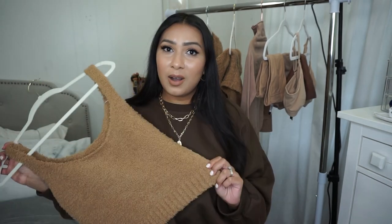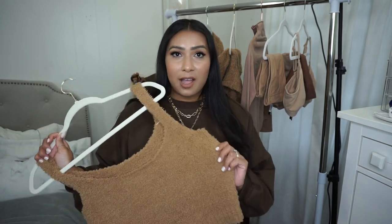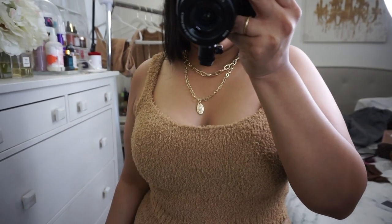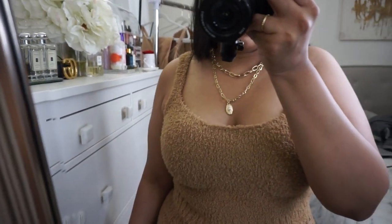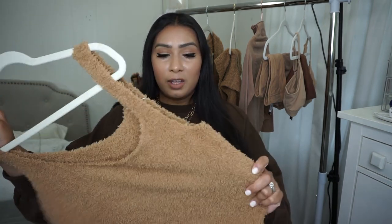I'm going to start with the loungewear pieces because they are super expensive — ridiculously expensive, like come on Kim. When I looked at these price tags I was like, that is outrageous. Then I got them in the mail, felt them, and I get it — I understand the price tag even though I don't support it. This is the softest loungewear set I have ever felt. There are dupes on Amazon, Missguided, and Shein, but I doubt they'll be the same quality.